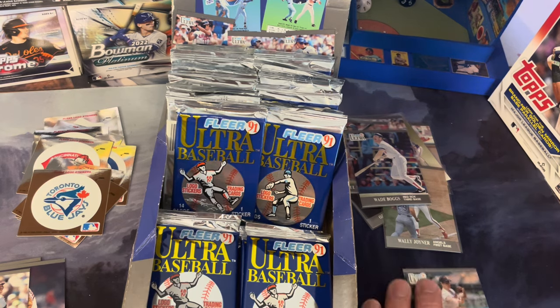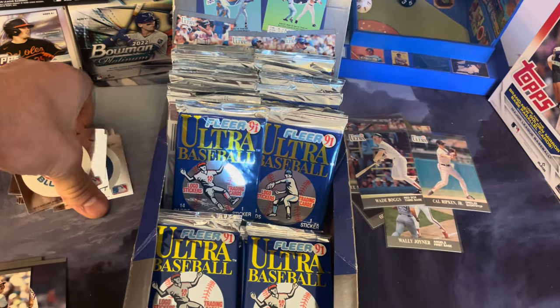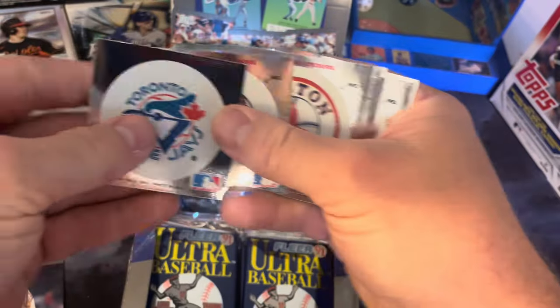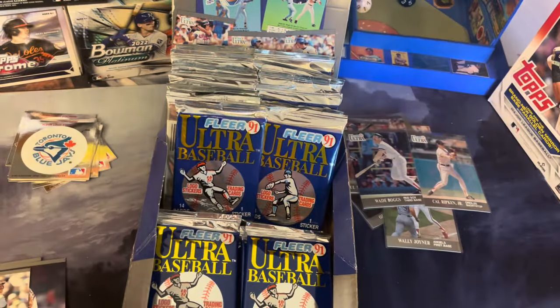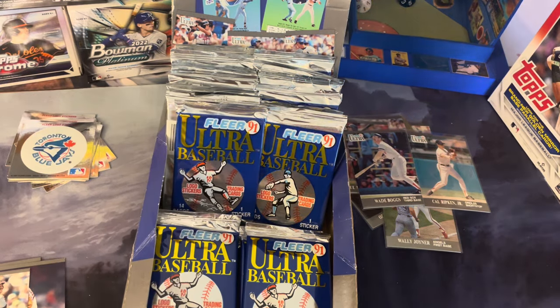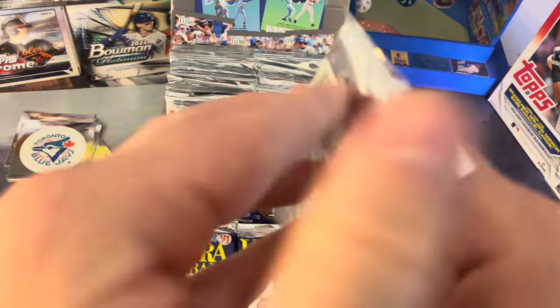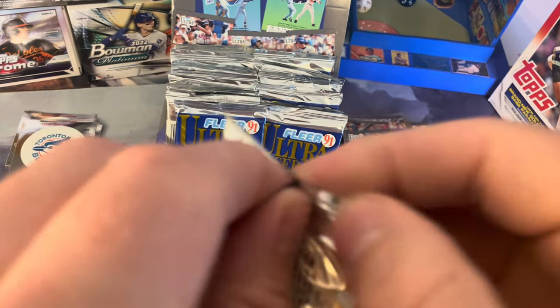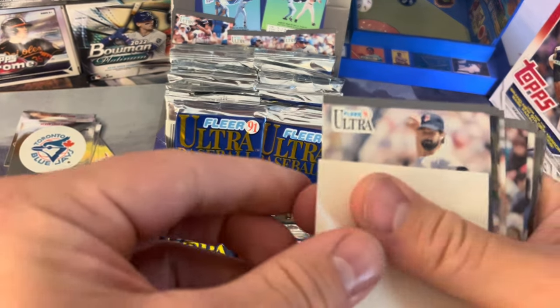Joyner and Ripken — let's take a look at these logo stickers: one, two, three, four, five, six, seven, eight, nine, ten — and I have an Astros one sitting in the on-deck circle, so that's good. That's 11 out of 26 and it looks like we've got plenty of packs to go. Let's see what we get here on Johnny Cracks Packs — we are cracking them today, 36 of them.